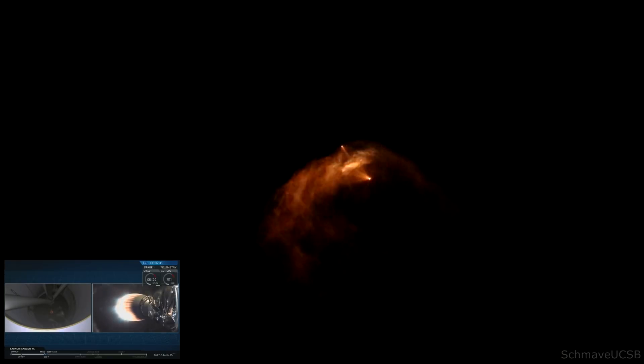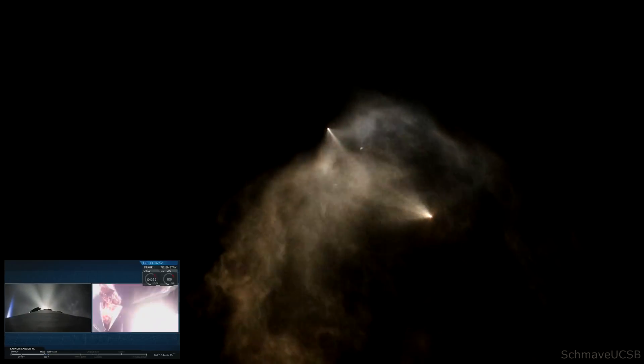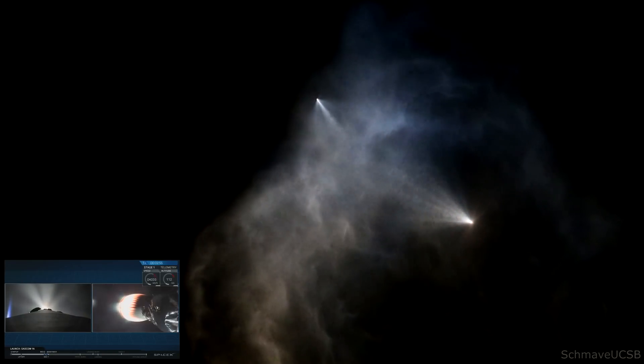Coming up in about 10 seconds. And there you have it — we had a successful main engine cutoff and then a good stage separation of that first stage. You can see the second stage Merlin vacuum engine lighting up right now, heating up and preparing to boost that payload the rest of the way towards its intended orbit. You should see that fairing deploy on the right-hand side of your screen right now. And there it is. Good fairing deploy. Fairing separation confirmed.